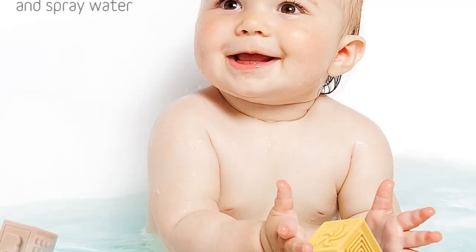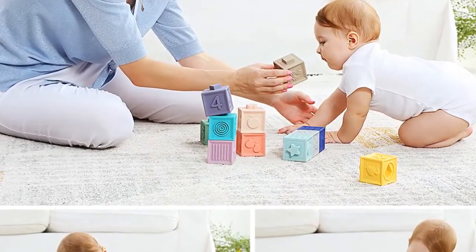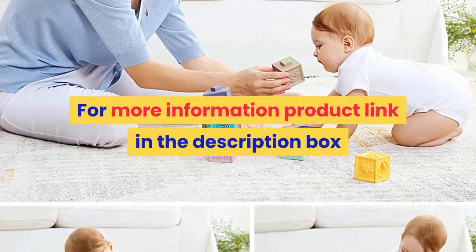Baby toys 13 to 24 months, toy for baby, baby bath ball, baby mobile. For more information, product link in the description box.